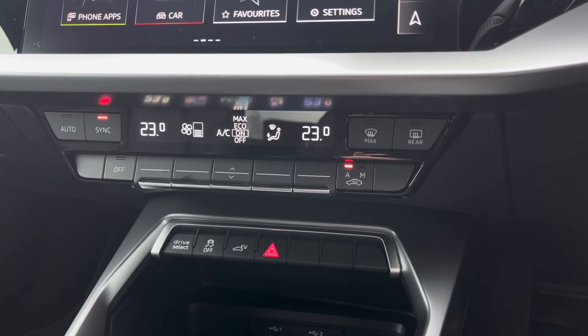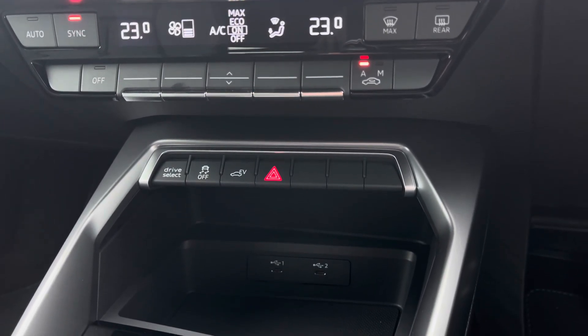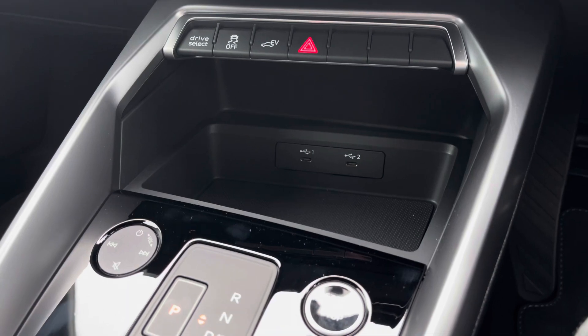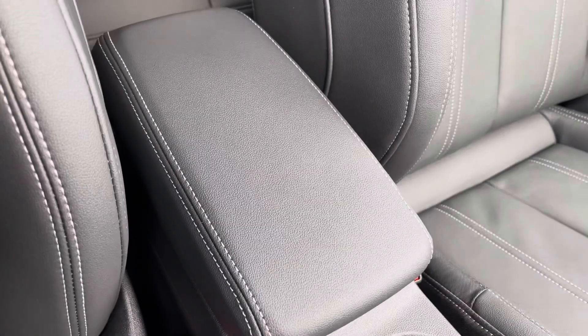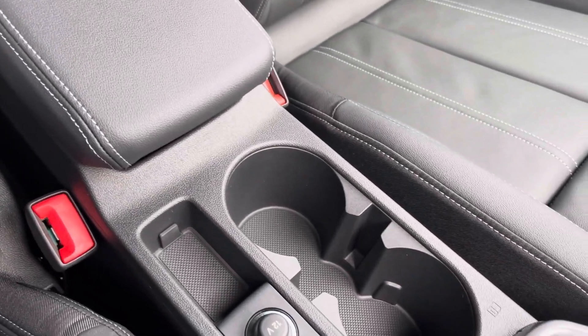Continuing down you've got the dual zone climate control for both driver and passenger, letting you set a nice ambient temperature and airflow. You've also got the Audi Drive Select quick toggle, two USB-C inputs for charging devices as well as audio playback, and the ignition button to the right. For longer journeys you've got the central adjustable armrest with drinks holders conveniently placed to the centre.